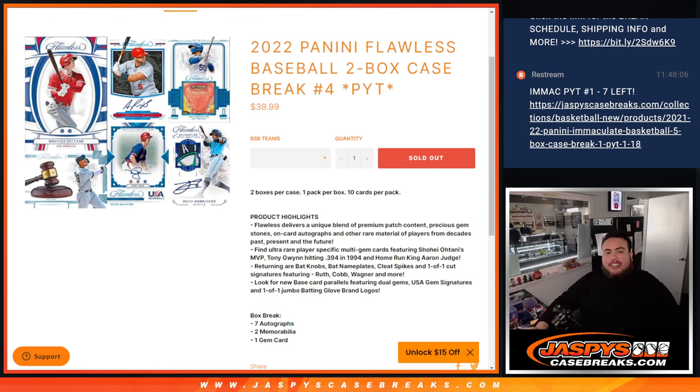What's up everybody, Jason here with JaspiesCaseBreaks.com. 2022 Panini Flawless Baseball just sold out again guys. This is a two-box case break, pick your teams, number four. Here we go guys.